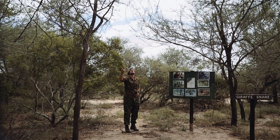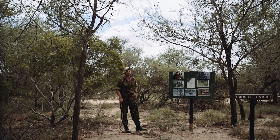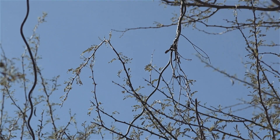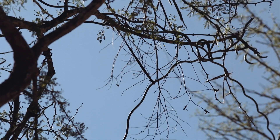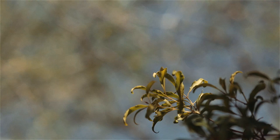Up here we've got ourselves a giraffe snare, clearly set for a giraffe just because of the height of it. The giraffe's head is up in the canopies when they feed. Giraffe snares are very difficult for us to find just because of their positioning — we're generally looking around on the ground for tracks and signs of people and spoor, so to find them up in the trees is very difficult.